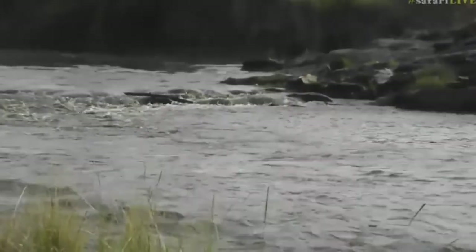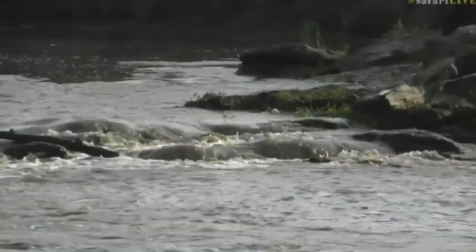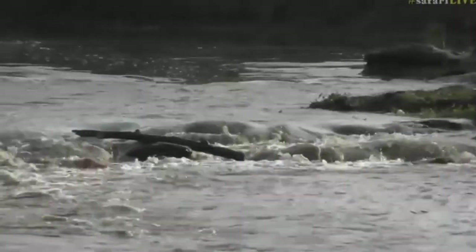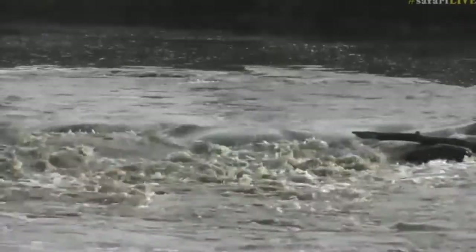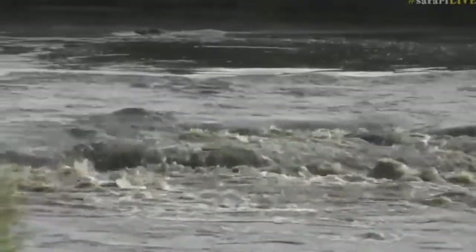Let's pan around and show you some rapids here. You can see the rapids, and if you're a giant herd of wildebeest, this is not a particularly comfortable place to cross. But because the ground is relatively shallow, what happens is that animals can kick off the ground when they're attacked by crocodiles.